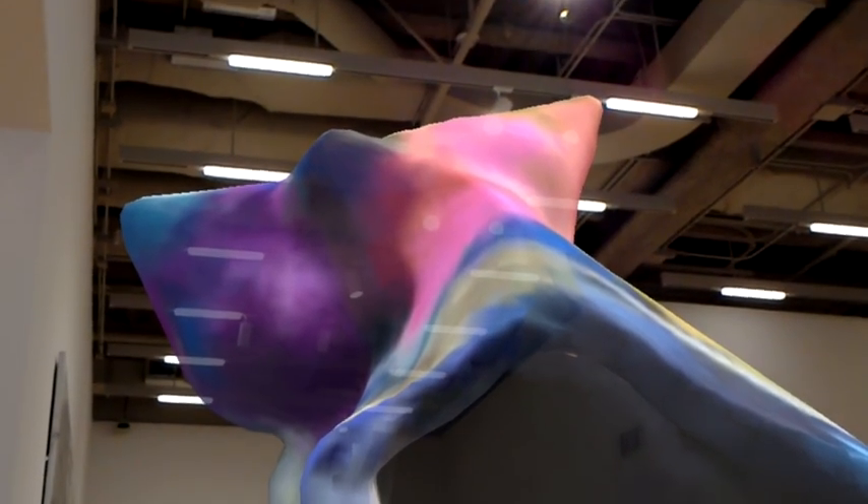I definitely like the sculpture more in the gallery space — it feels a bit bolder and more confrontational. But tell me what you think: big open public space with lots of people walking around, versus the tighter, more enclosed gallery space. Where do you think the piece looks better?